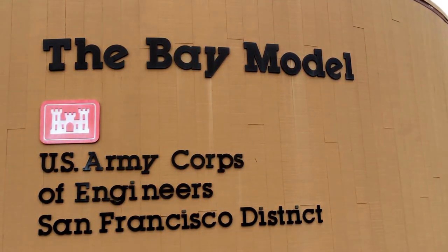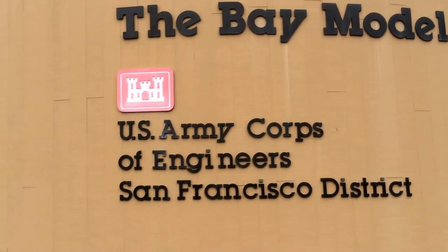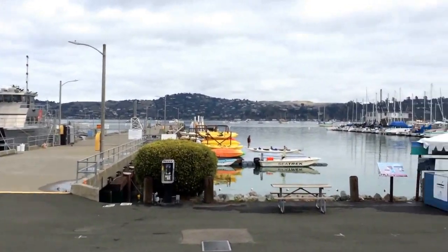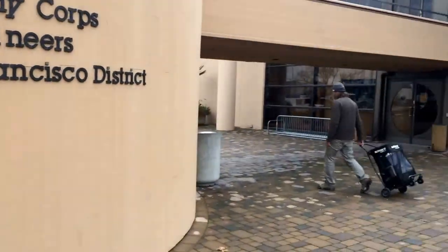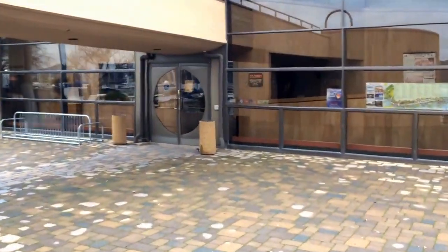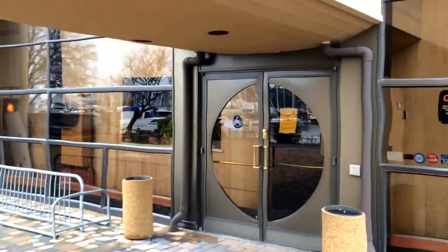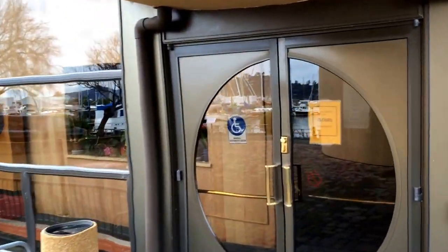We're here at the San Francisco Bay Model, a U.S. Army Corps of Engineers facility down at the docks in Sausalito. This facility was built in the late 1950s primarily as a research tool — a physical scale model, an exact replication of San Francisco Bay. The visitor center opened in 1980, and the actual model itself ceased to be used as of 2000.